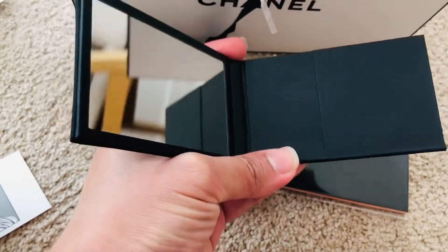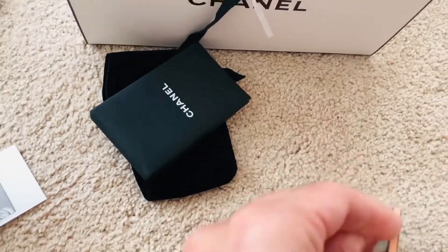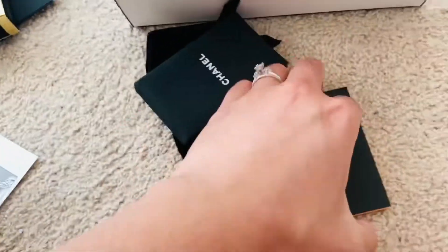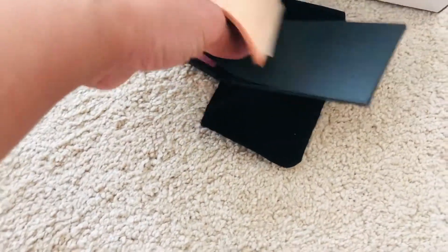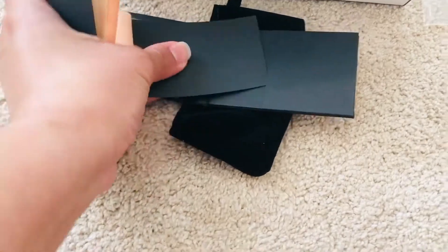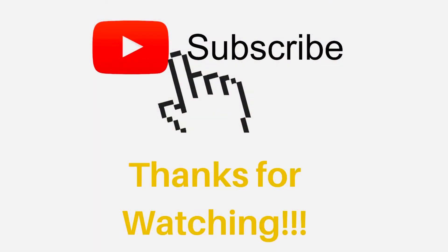The good thing about it is it comes with a mirror and then the blotting paper right here. There are about 150 sheets of blotting paper, and I think that's the slot here to put them in. And then voilà, I have blotting paper. Thank you for watching, please subscribe!